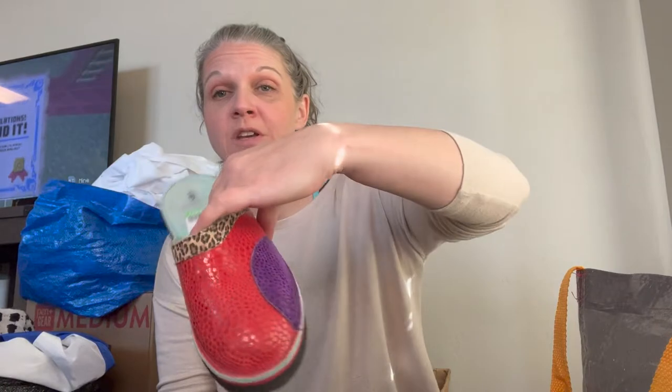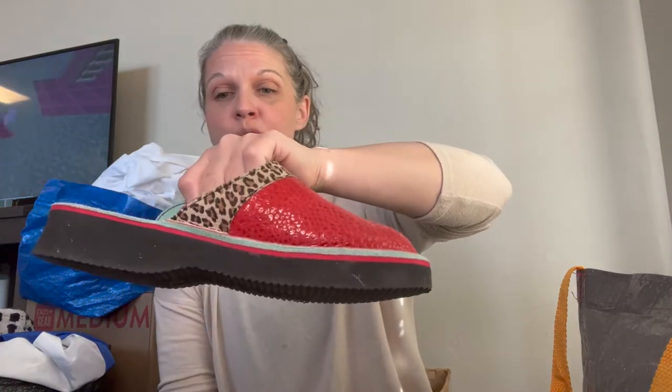Next we have some that I just didn't even realize were still in there, honestly, because I was in a rush to get out of the bins. These are called Soltech — very interesting kind of mules. They seem like they might be cheaply made, but I'm not positive. Looks like they might be a size 6.